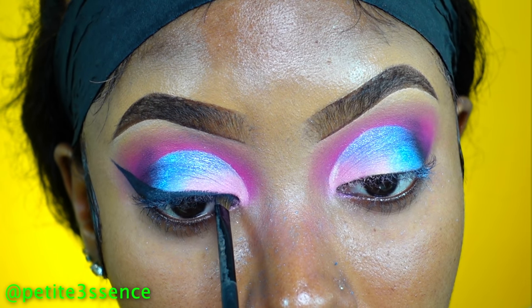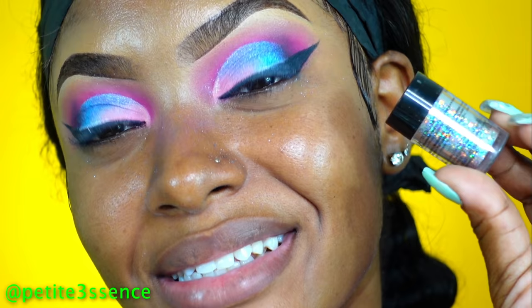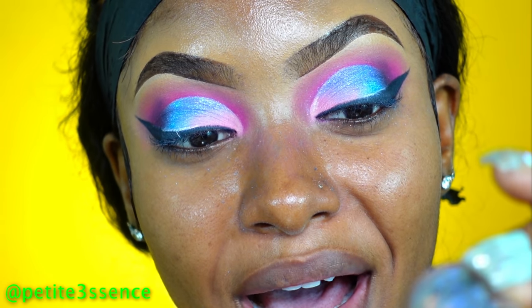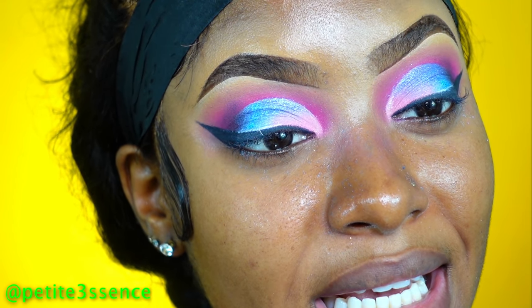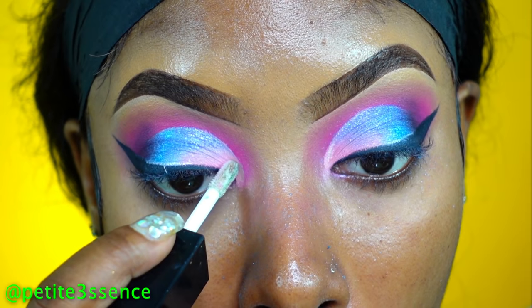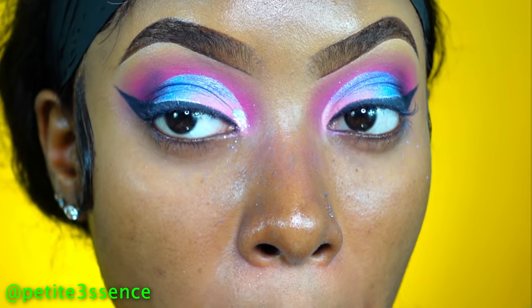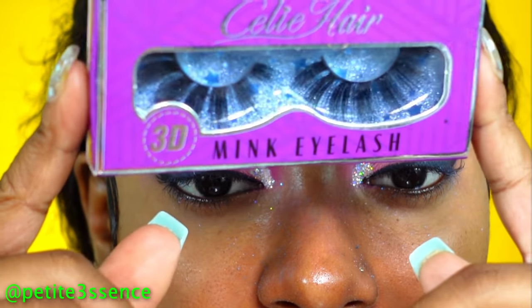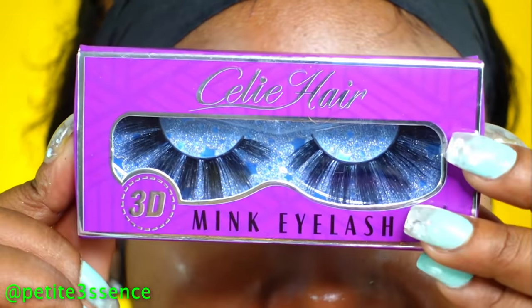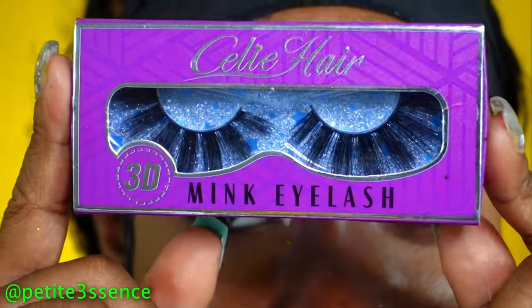I'm feeling a little spontaneous so I'm going to put a little bit of this glitter pigment in my inner corner. This is Crystal — that's the shade. And this is the eyelash I'm going to be using for today's look — I actually got this from my hair package. As you can see, it says Sealy Hair. So I need some mink eyelashes.